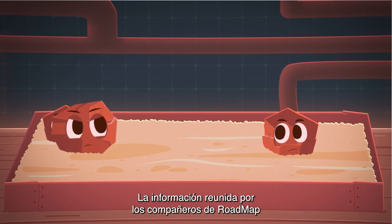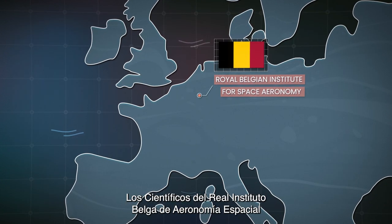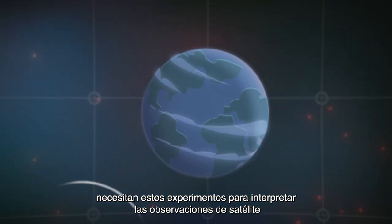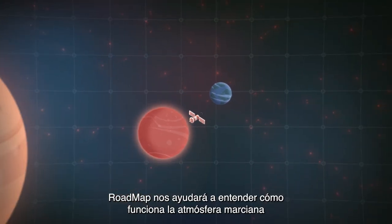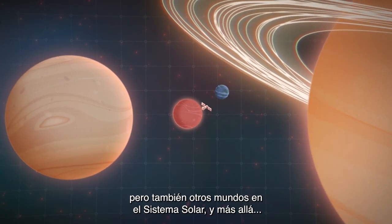The information gathered by the partners of Roadmap is important for the Belgian team. Scientists of the Royal Belgian Institute for Space Aeronomy need these experiments to interpret their satellite observations and to improve their models of the planet. Roadmap will help us understand how Mars works, but also other worlds in the solar system and beyond.